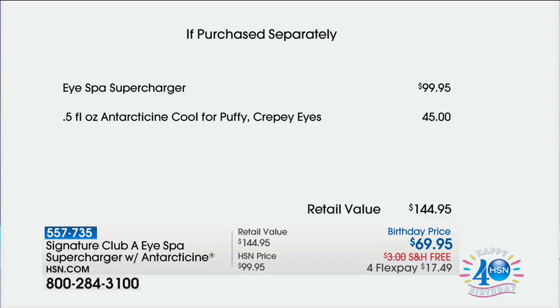You get that for free this morning. We love birthday month. We also love free shipping — it has free shipping. We love four flexible payments: $17.49 to get it at home. Maybe you're waking up today thinking, oh, my eyes are puffy, they're swollen, I've got dark circles.